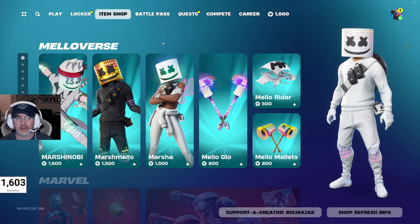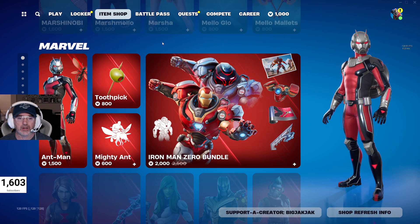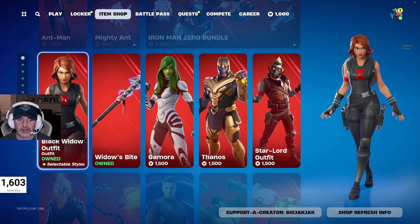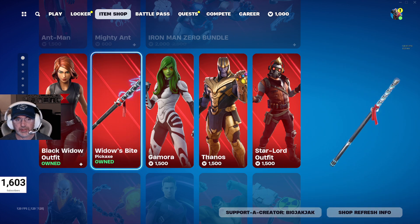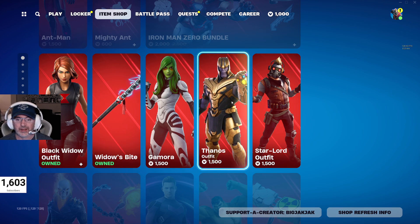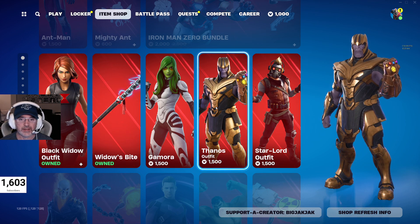So Mellowverse — this stuff has been in for a few days now, so I'm going to pass over that. And Marvel — really cool stuff, but also going to pass over that. Black Widow outfit, fantastic. Widow's Bite hadn't been back in the shop for almost 1,800 days as of yesterday. We got Thanos — who doesn't like a good Thanos skin? He's small, he's tiny, so definitely worth it.